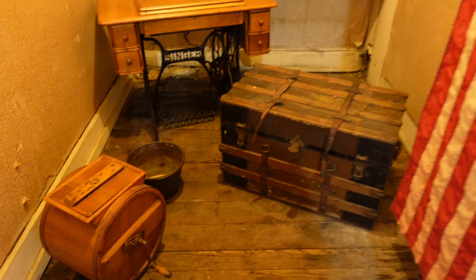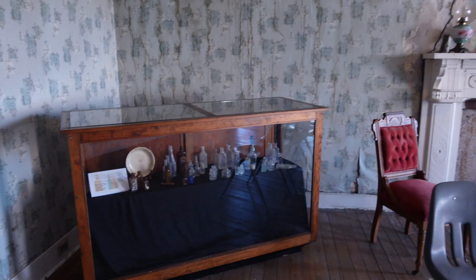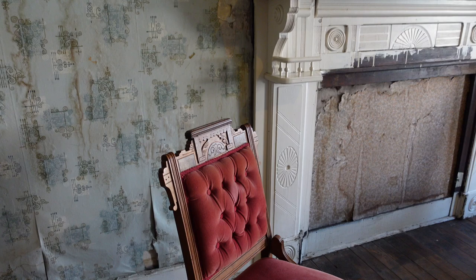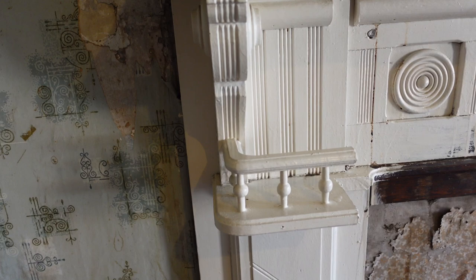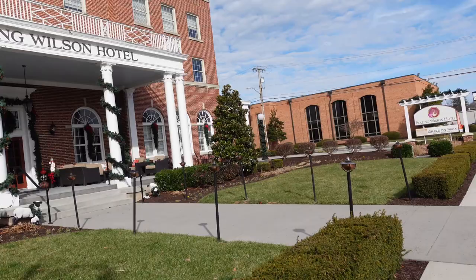There are some items in here — an old Singer sewing machine, a trunk, an old flag with what looks like 50 stars. There's a churn of some kind. In the next room there are some inkwells, another stove, a couple of old chairs with a pretty cool backing, and a neat little shelf. The hotel right across the street is the Bolling Wilson Hotel, so I'm going to walk over there when I'm done here.